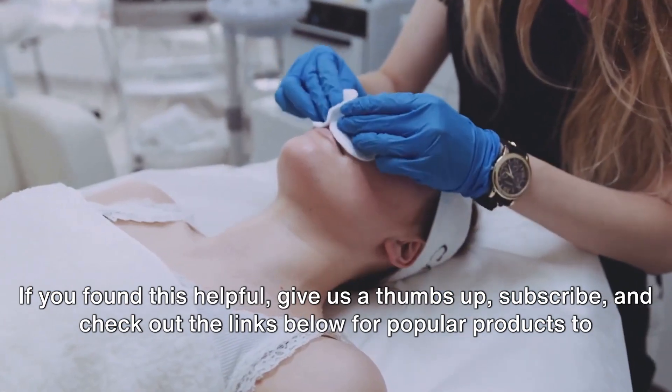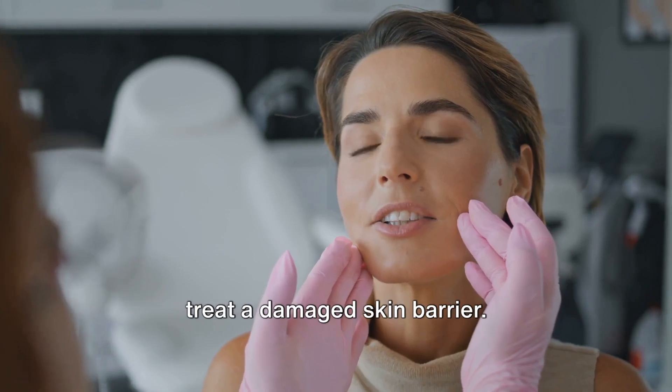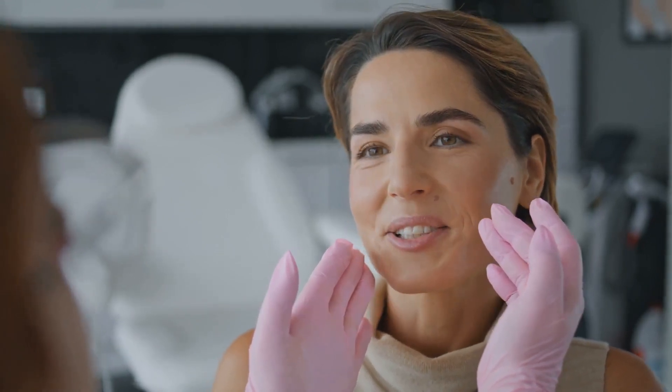Thanks for watching! If you found this helpful, give us a thumbs up, subscribe, and check out the links below for popular products to treat a damaged skin barrier. Together, we glow.